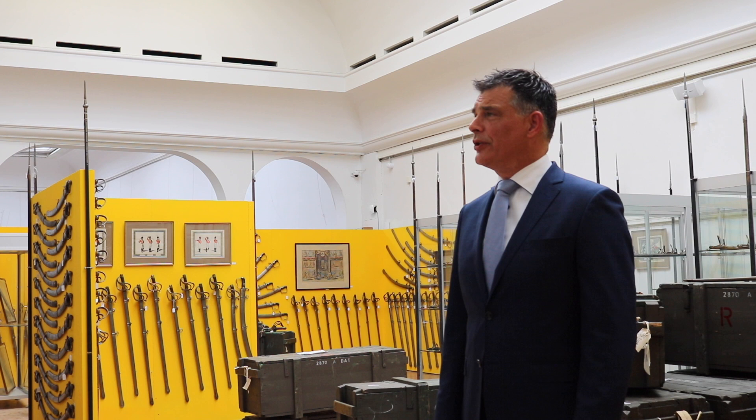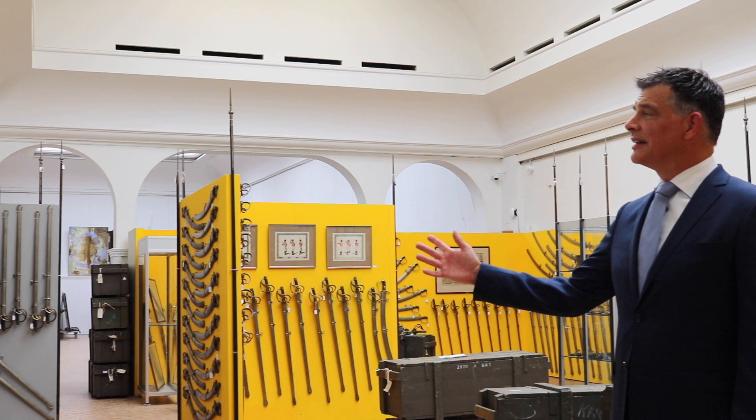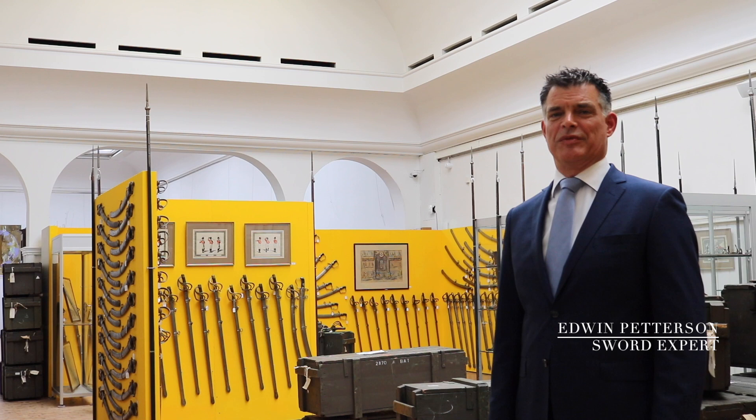Some 80 years ago, these swords were up on the walls of a well-known museum. Ever since, they have been packed in chests and stored away. Now, they're back on the walls, but this time at the Venduhuis de Heeg. And even better, they're up for sale.